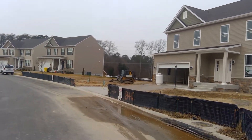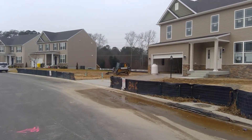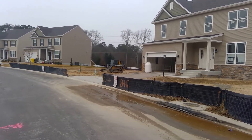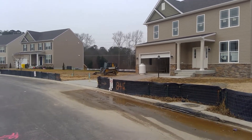Beautiful subdivision. Come on out and pay us a visit folks. Sales people are here in the furnished model over the weekend and I think you'll be quite pleased with what you see. That's the production update out here at Clark's Crossing on the 4th of January. Thank you.